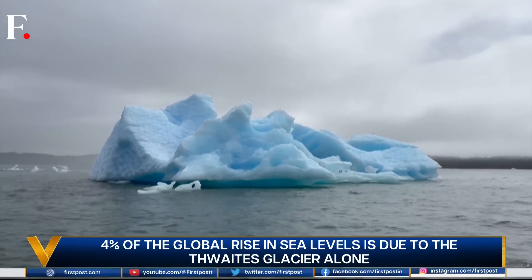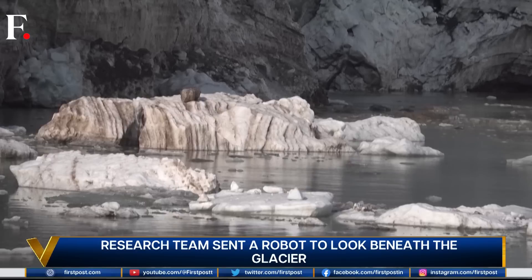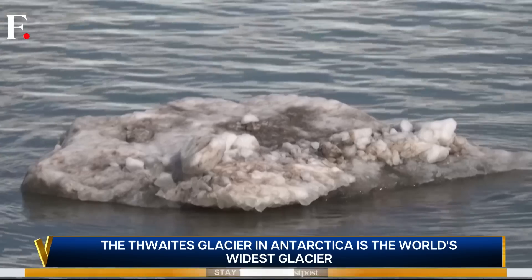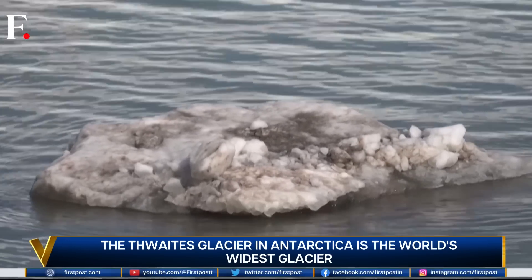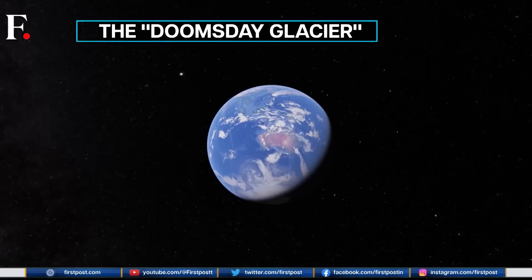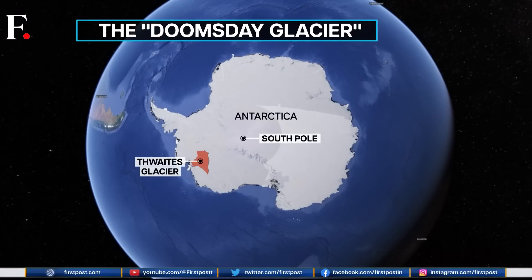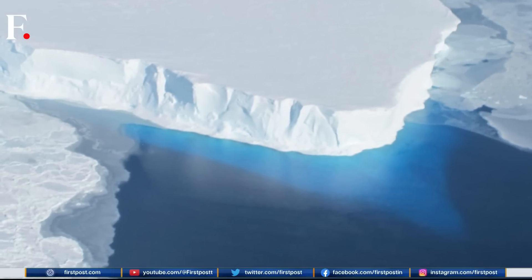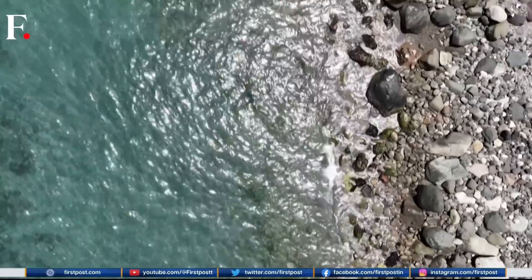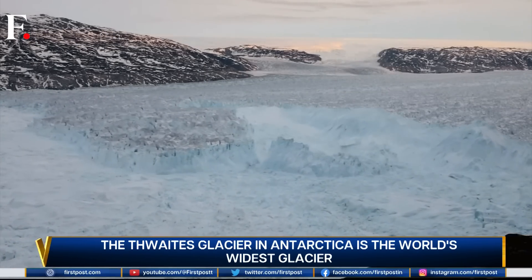First, a primer on glaciers — the slow-moving rivers of ice. They're mostly located in mountain ranges and cold places like Antarctica, Iceland, and Greenland. Glaciers move slowly because though the ice melts, fresh snow falls on glaciers and freezes. When not enough snow replaces what's lost, the glacier is said to be retreating. The Thwaites glacier is located in Western Antarctica, about the size of the UK. It's a retreating glacier, parts of which keep breaking and falling into the Antarctic Ocean. It alone has contributed to four percent of the global rise in sea levels.